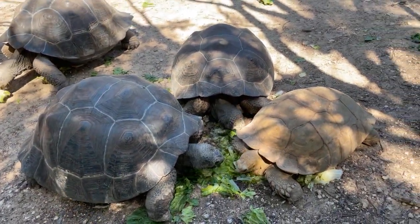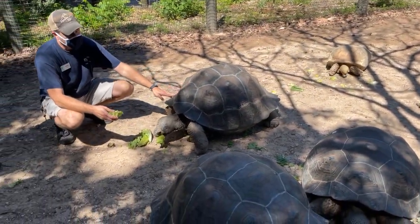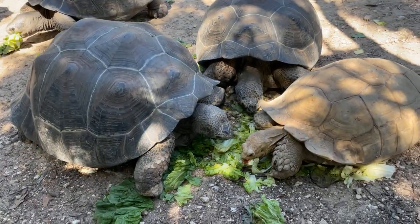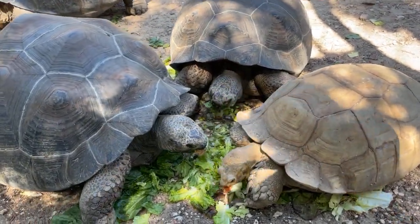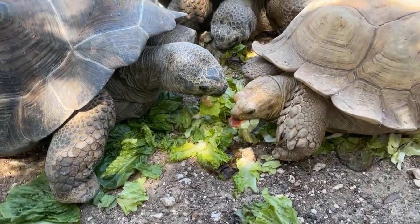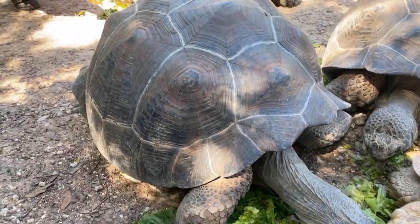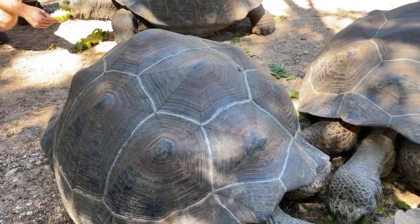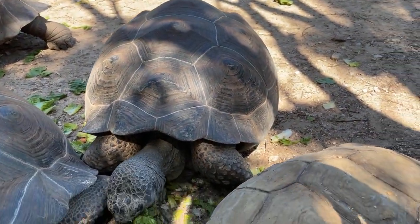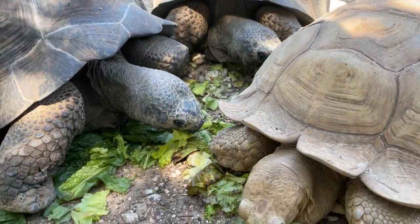Do tortoises make any noises outside of breeding noises? They definitely do. Some tortoises hiss, and that's basically because they are pushing their limbs and head into their body quickly, forcing the air out. It's not necessarily a hiss like a snake to warn anything — it's more like a breath out, like 'oh my gosh, I can't believe that just happened.' They do make other bodily noises as well, but we won't get into that.